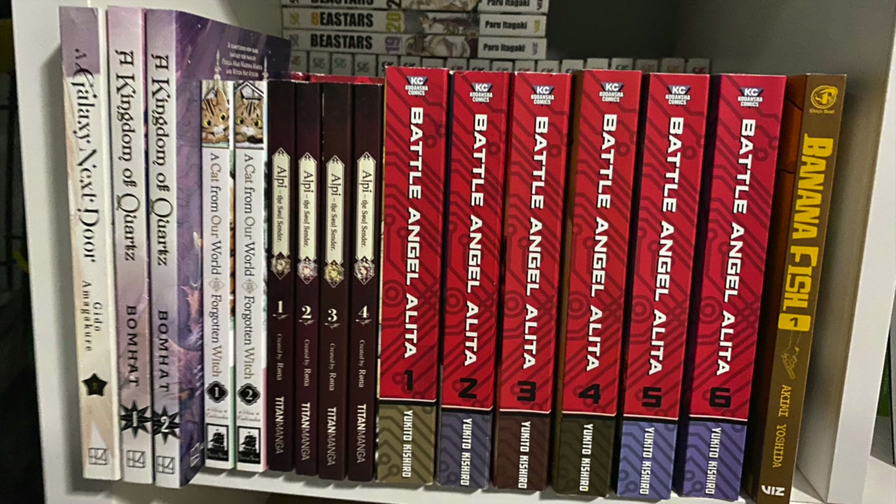Alright, let's get started. The first manga here is just one singular volume of A Galaxy Next Door. By the time I got this and read it, I really enjoyed it and the anime was right around the corner — I've been meaning to go back and collect the whole series but haven't done so. Next to it is A Kingdom of Quartz from Bon Hut, which I think is really underrated, the highlight being the art looking absolutely phenomenal.